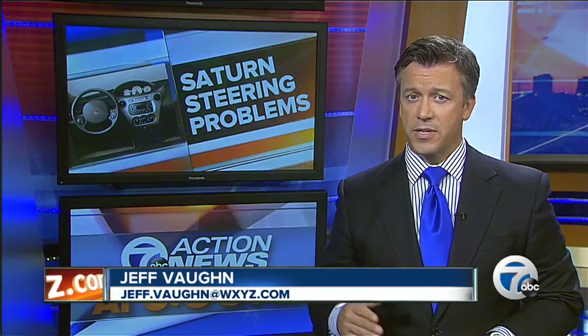There are close to 400,000 Saturn Ions on the roads right now. We found a handful of those vehicles have a power steering problem that can create a serious safety concern. Tonight we're taking action with important information to help you know how to keep your family safe.